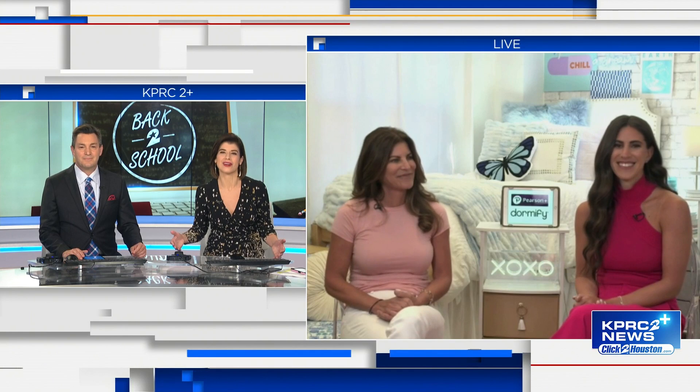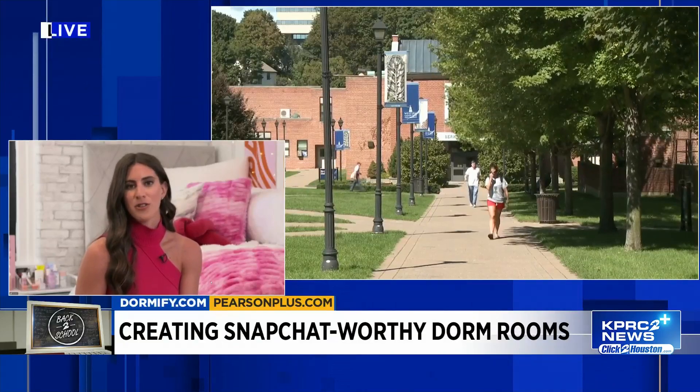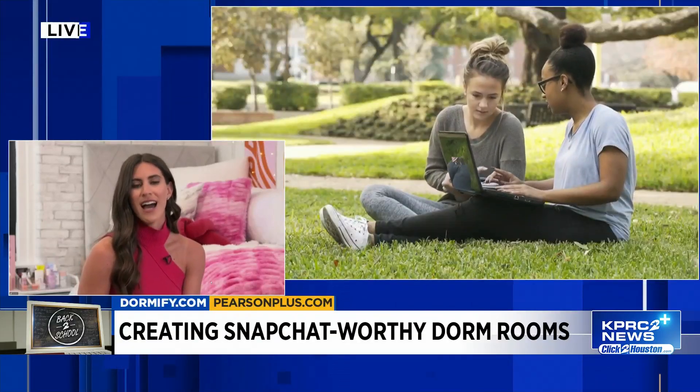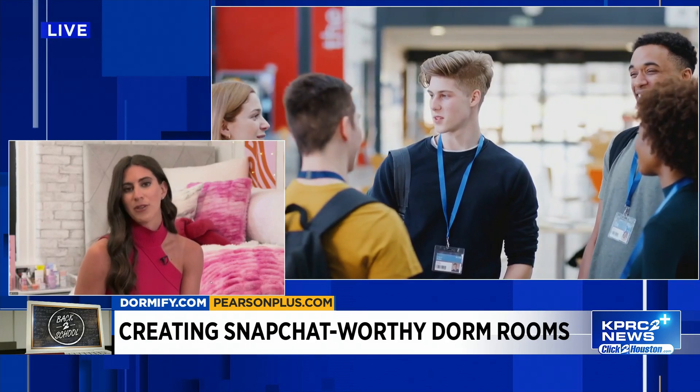What should students consider when decorating their dorm room? Once you're getting started, it's important to first gather inspiration so you can look at different color schemes, themes, and trends that speak to you, to create a space unique to your personal style. Second, think about a budget — set a budget with your family and with your roommate.